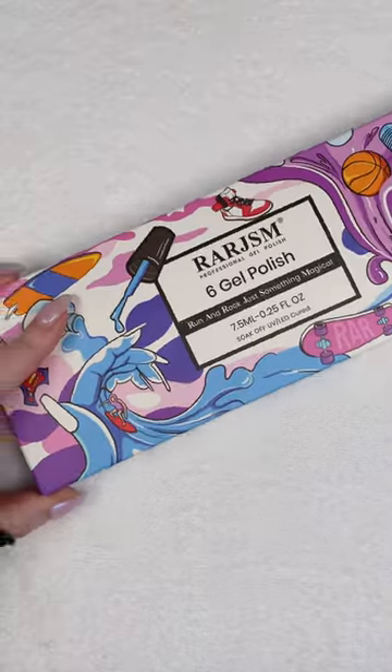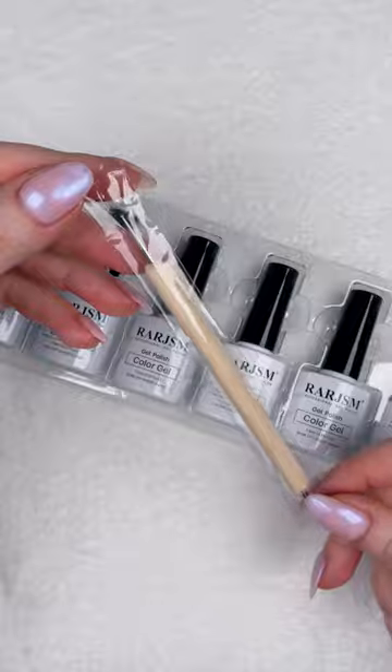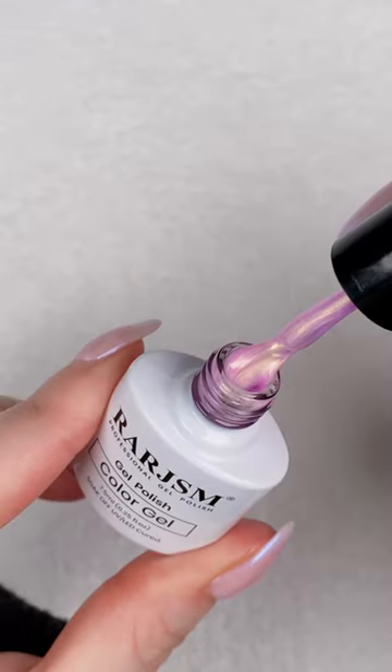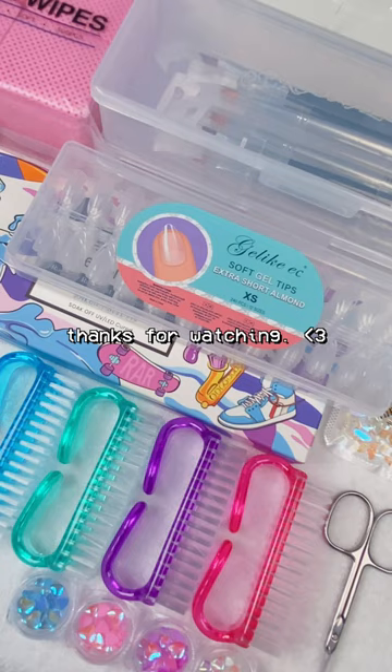Last but certainly not least, I picked up another six-piece kit by our favorite brand, Rarjism. This is their mermaid pearl collection. These are gorgeous on their own or as toppers. Until next time.